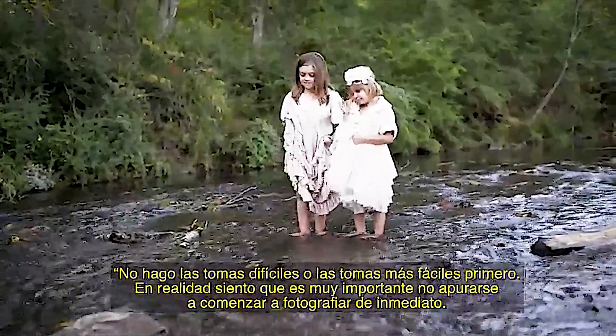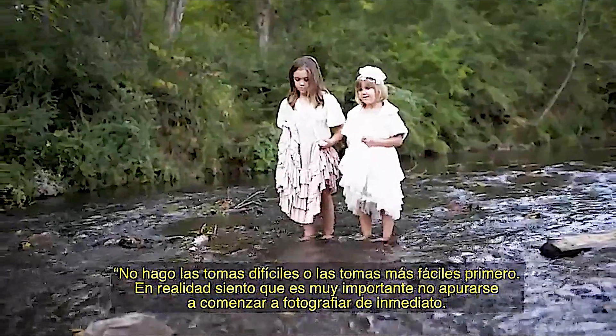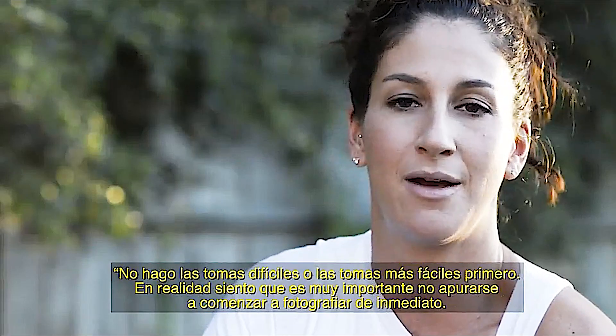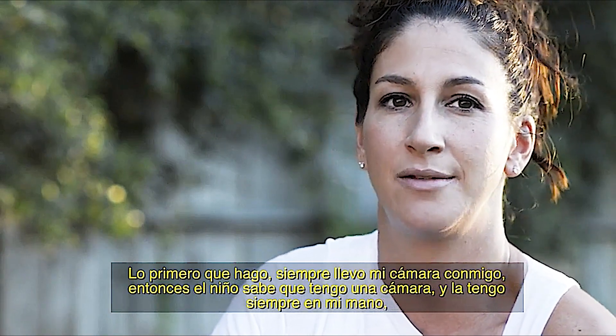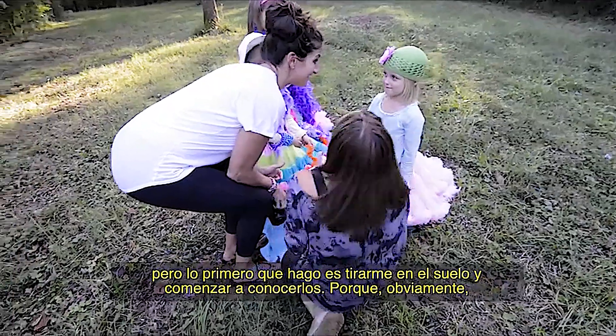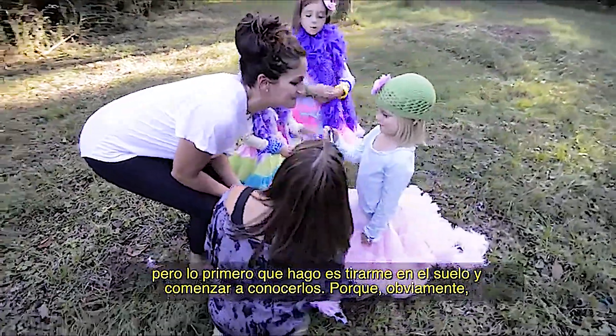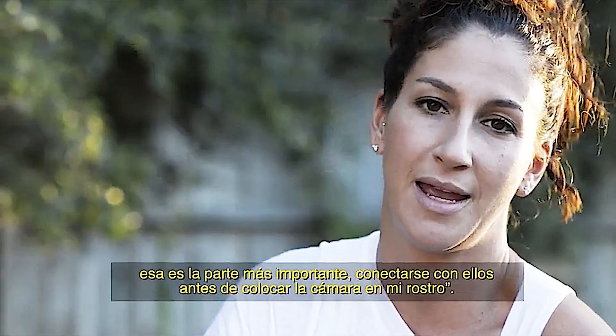I don't shoot the hard shots or the easy shots first. I actually feel it's really important not to just jump out and start taking pictures right away. The first thing I do — I always have my camera on me so that the child knows I come with a camera — but the first thing I do is get on the ground and get to know them, because that's obviously the most important part: connecting with them before I really put my camera to my face.